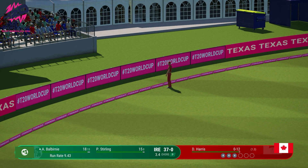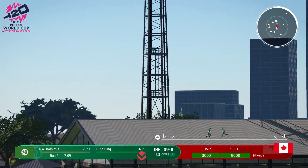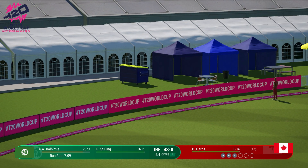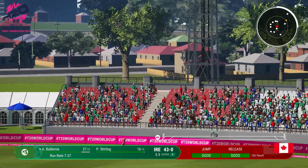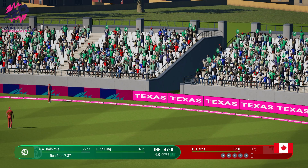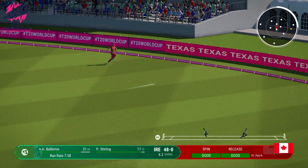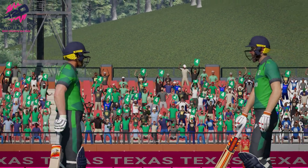May pull up short of the boundary though. That's just flown off the middle — it just looks so easy. Gets onto the front foot, off the middle of the bat. That is a masterclass of batting. Onto the front foot. Super shot. Should be four. You can't hit the ball much better than that. Times it to perfection.